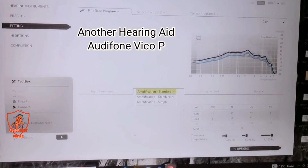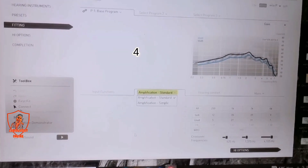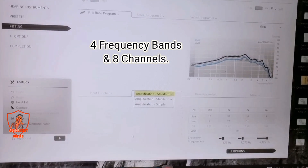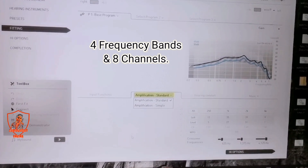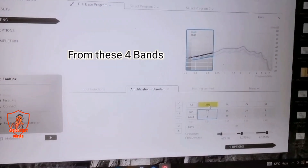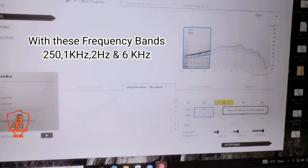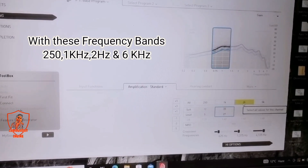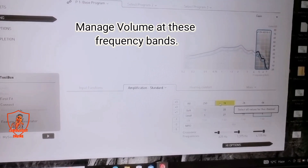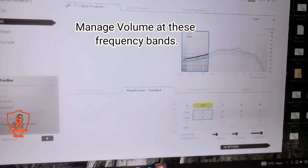Here we have the Artiphon B-copy hearing aid. It has 4 frequency bands and 8 frequency channels. As you can see, we have 4 frequency bands at 250 Hz, 1 kHz, 2 kHz, and 6 kHz. We manage the volume of the hearing aid with these 4 frequency bands.